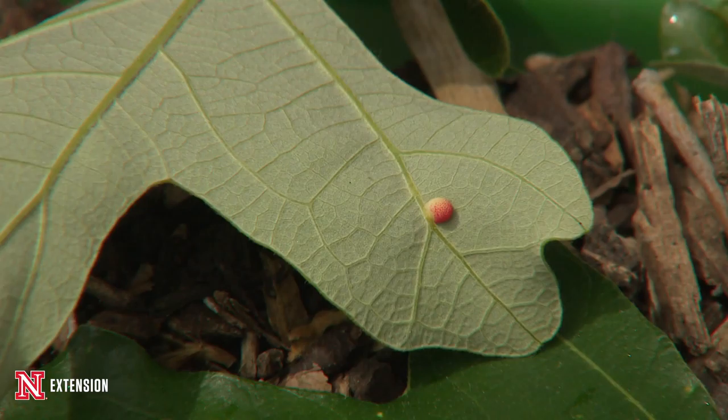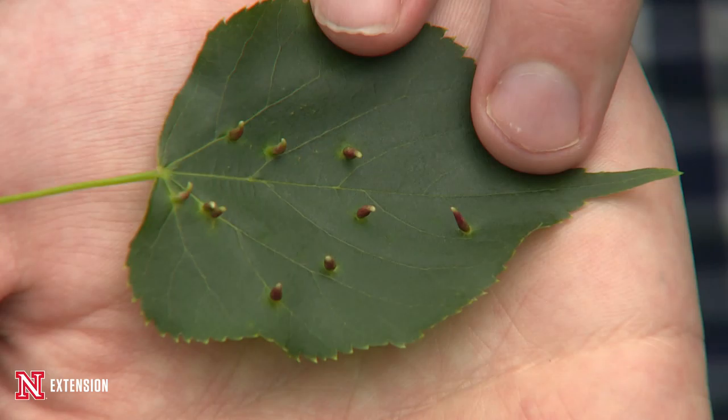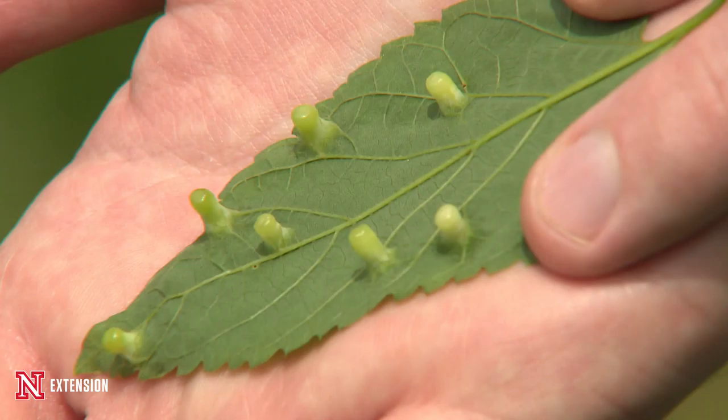In fact, there are over 800 different kinds of galls that can appear in oak trees. We have a couple of examples here with us today. This is on a Linden tree — we would call this the Linden finger gall. This is the Hackberry nipple gall. These galls are always named for whatever plant it is that they infest and also for the shape of the gall that they create.